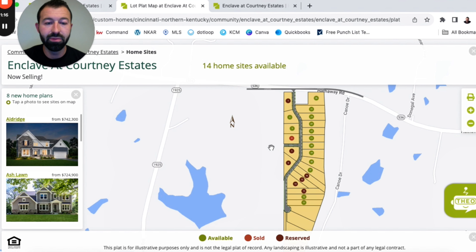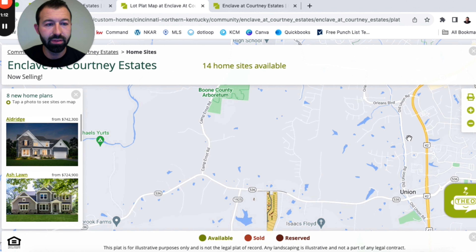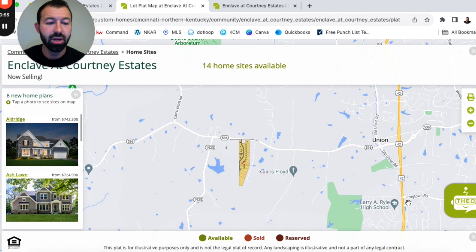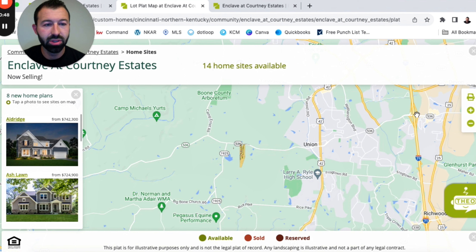This is kind of how the layout is going to be, and there might be future development over this way. Zooming out a little, you can see how close you really are to everything. The Kroger Shopping Center area is over in this region, and you also have dining, shopping, and entertainment in the Union Town Center area, along with Larry A. Ryle High School right here and more shopping. Here's the interstate — there are multiple ways to get to the community. You're really right on the edge of being out in the middle of nowhere, but still close enough to enjoy all the conveniences of a more suburban neighborhood.